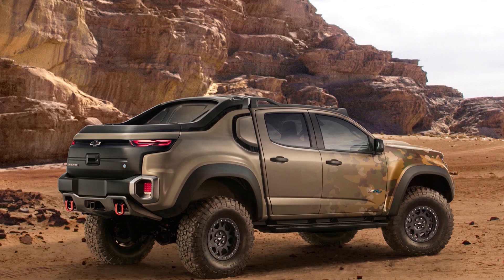And this thing is a monster. I totally dig it. I would absolutely drive this thing around town.